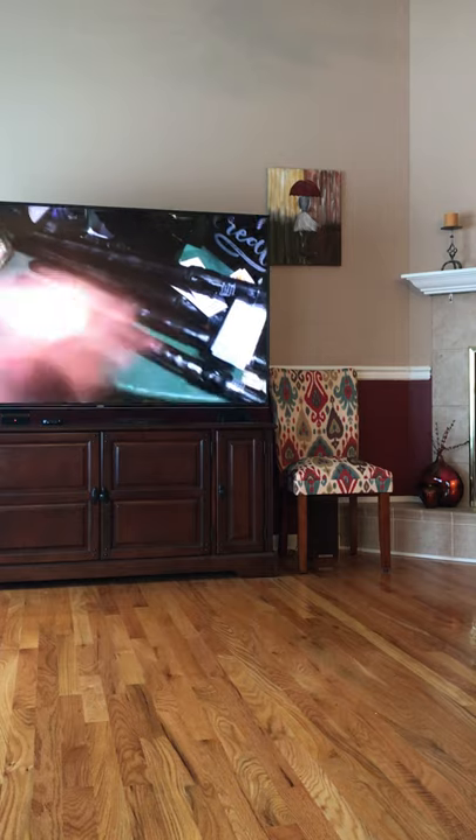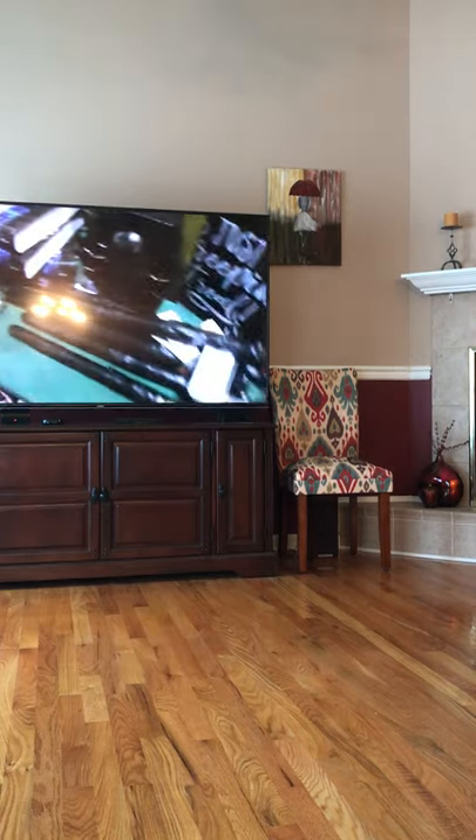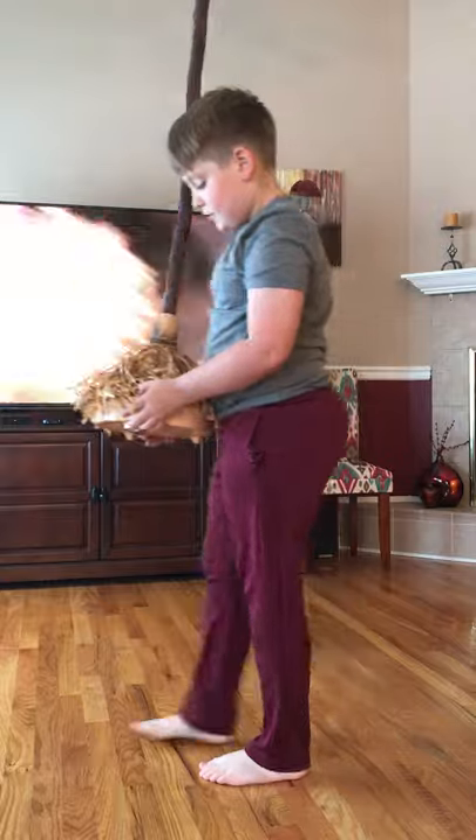I'm glad it came today. We did look at the tracking, and while after it was delivered, it said it hadn't came yet, so that's weird. But here it is.